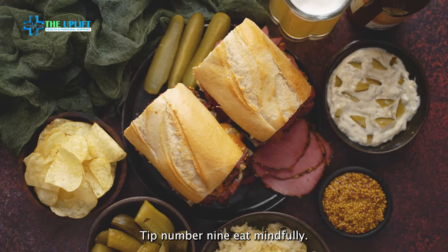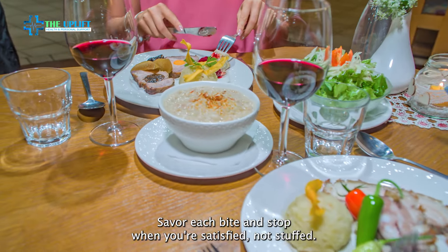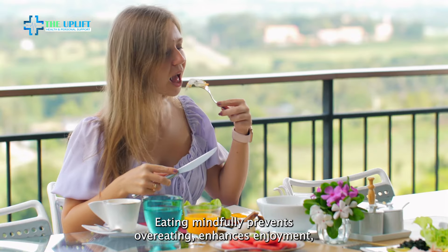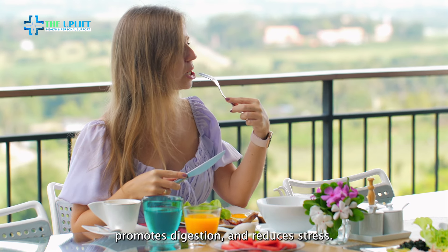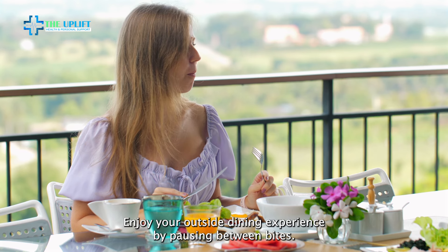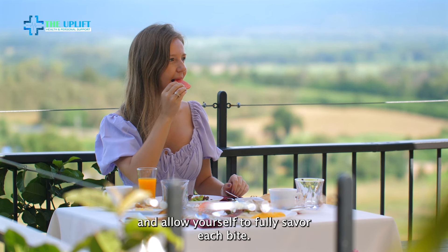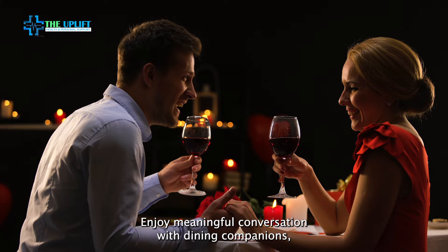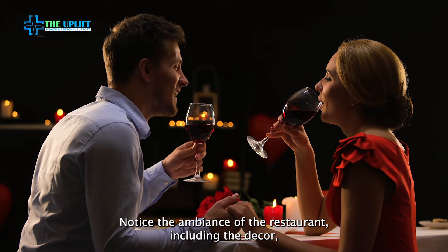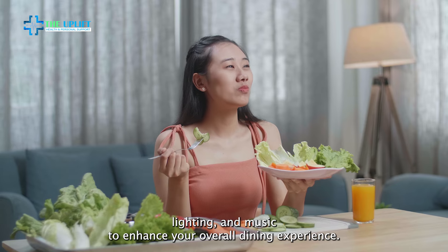Tip number nine: eat mindfully. Pay attention to your hunger and fullness cues. Eat slowly, savor each bite, and stop when you're satisfied, not stuffed. Eating mindfully prevents overeating, enhances enjoyment, promotes digestion, and reduces stress. Enjoy your dining experience by pausing between bites — put down your fork or spoon between bites to slow down the pace of your meal and allow yourself to fully savor each bite. Enjoy meaningful conversation with dining companions, taking breaks from eating to connect with others. Notice the ambiance of the restaurant, including the decor, lighting, and music, to enhance your overall dining experience.